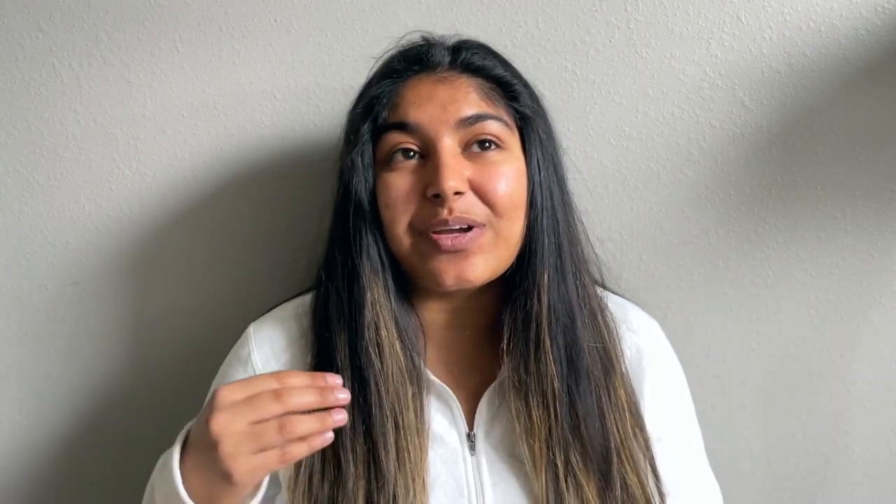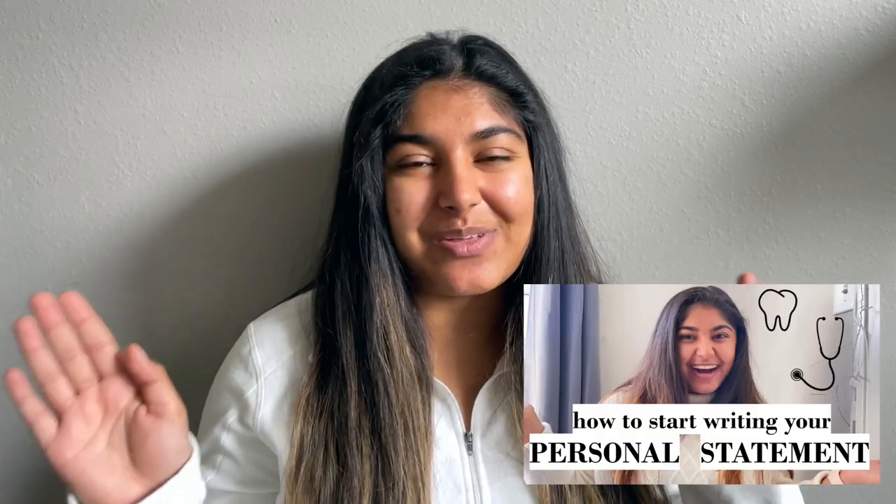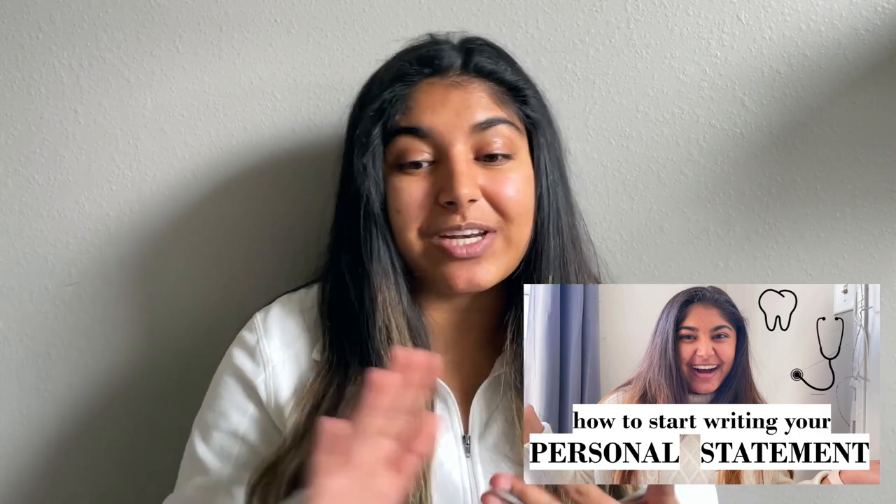One of the last things you can do before the application portal opens is start working on your personal statement. I have a whole video about personal statements linked below that walks you through different exercises and tips and tricks. Your personal statement is a really important piece of your application because it's where your personality can shine through. They see your DAT score, GPA, and activities, but through your personal statement you share your passion for dentistry — and that's a huge part of your application that dental schools definitely look at.